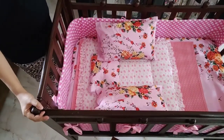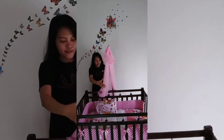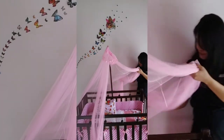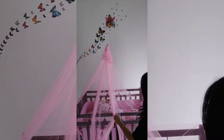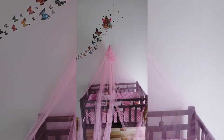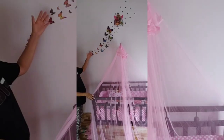So that's it guys, that's how it looks like, and the last one is the mosquito net. This is how it looks like. So let's take a look with our wall decor.